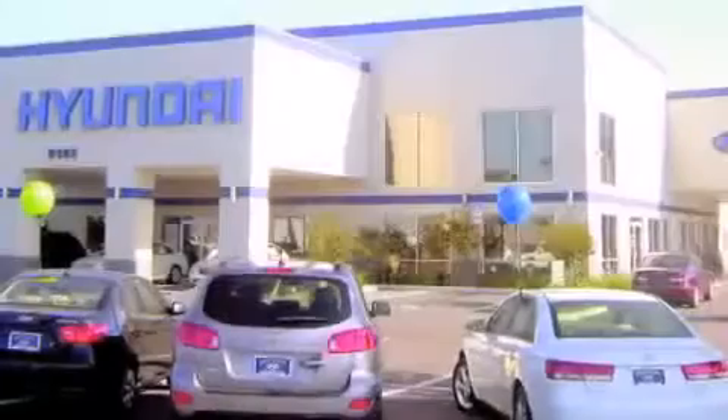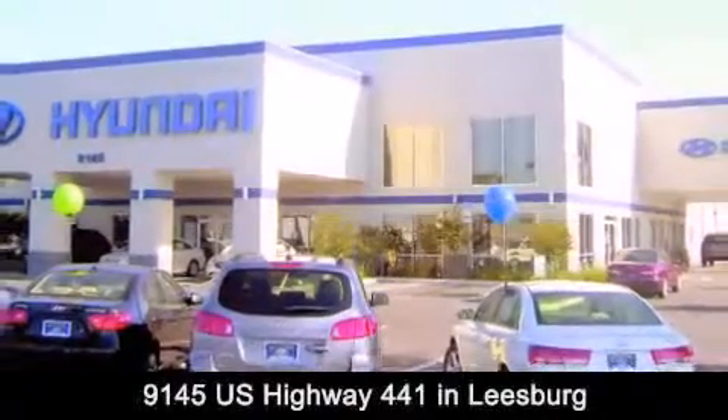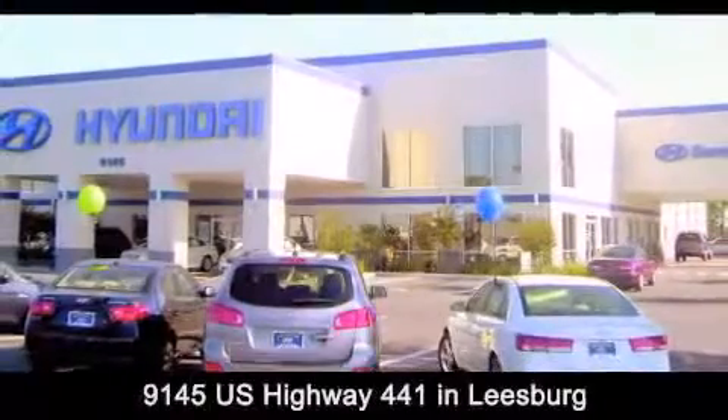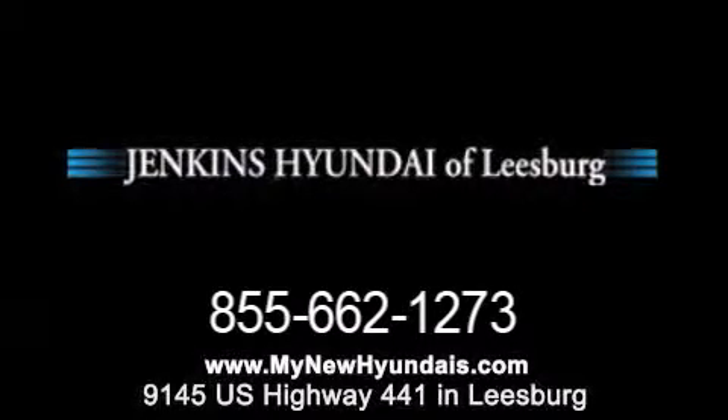Jenkins Hyundai of Leesburg is conveniently located at 9145 U.S. Highway 441 in Leesburg. Contact us to find out about our financing specials or visit us at mynewhyundais.com.